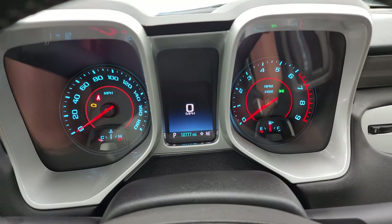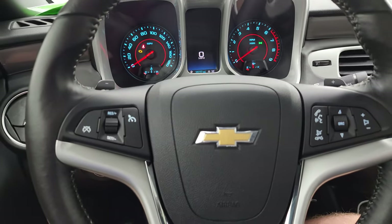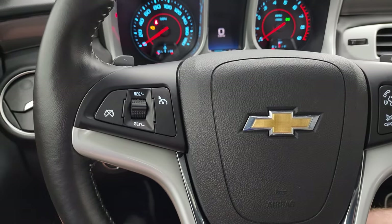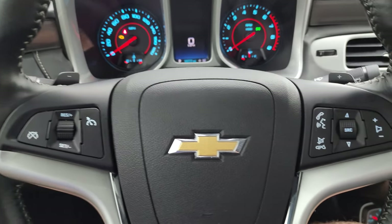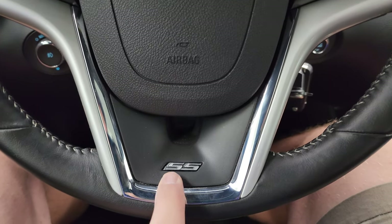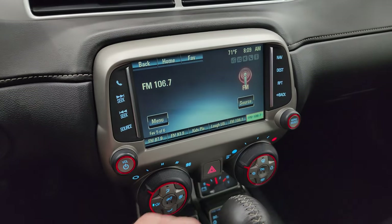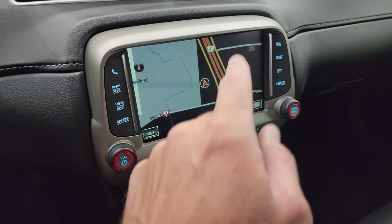The digital speedometer and compass display instrument cluster is very nice and clean. It comes with the leather-wrapped steering wheel, Bluetooth, and audio controls on the right, cruise controls on the left, and paddle shifters on the back of the steering wheel. You do get the SS emblem right there.